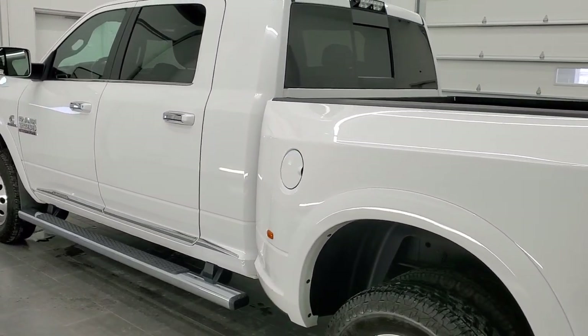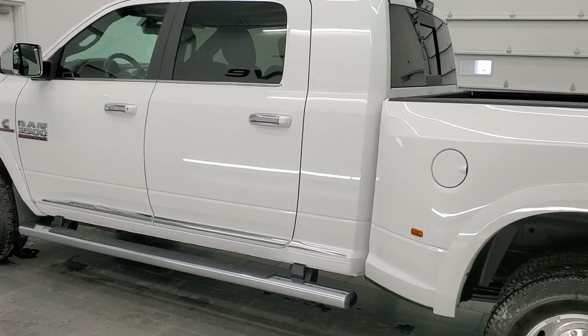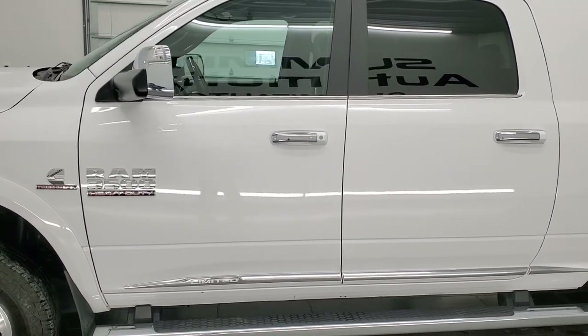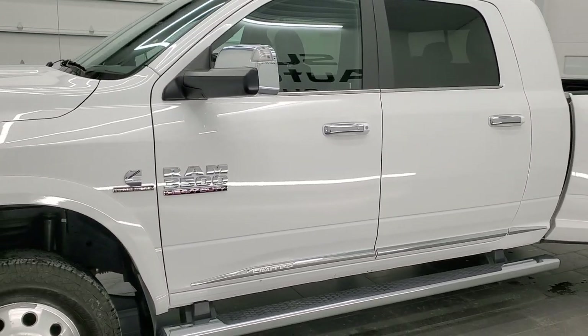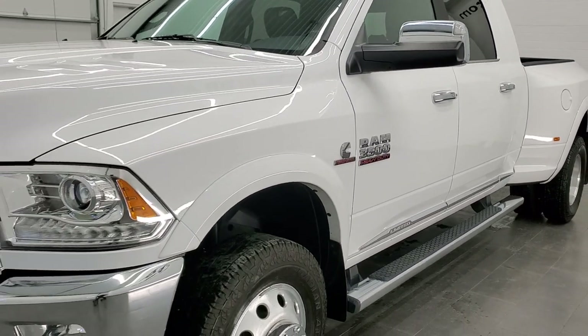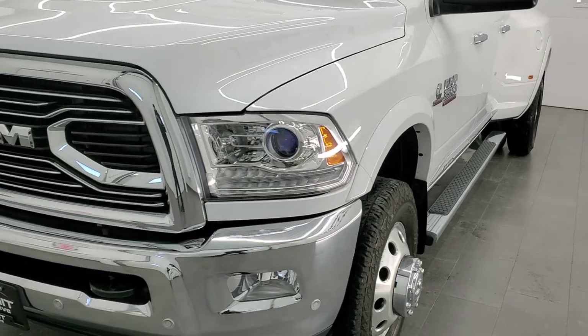This 2018 Ram 3500 has the 6.7 liter Cummins high output diesel engine, 385 horsepower, 850 foot pounds of torque. It's paired up with the AISIN 6 speed heavy duty transmission as well.